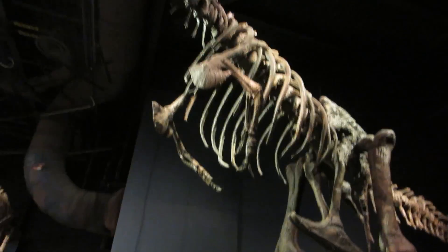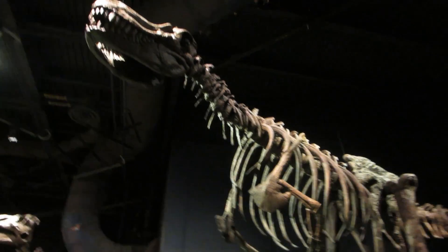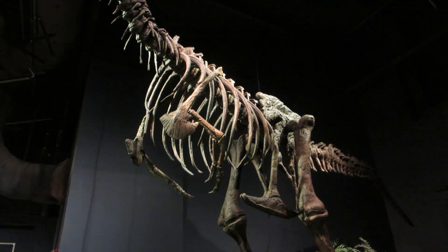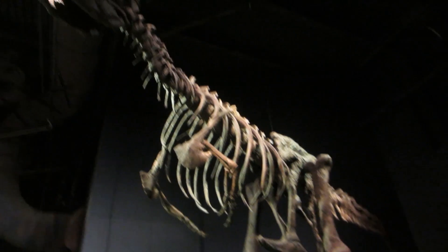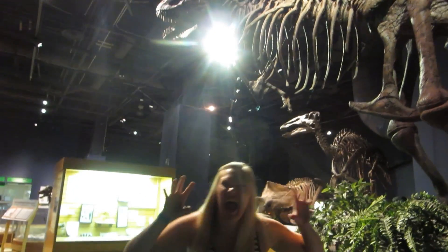He kind of looks like he's doing the robot, or like the Macarena, I can't tell. I didn't know this, but the word dinosaur means terrible lizard. Did you guys know that? Did you know that the Tyrannosaurus has more room in its brain for smelling than for thinking? That's nuts.